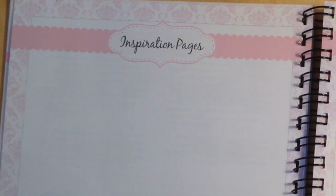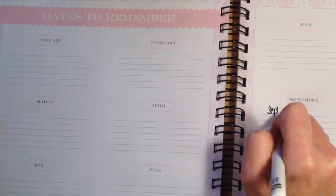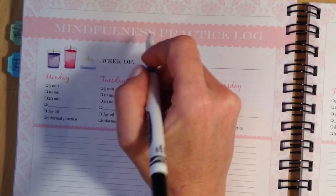20 inspiration pages for your creative efforts, dates and data to remember spreads, a mindfulness practice log, and more.